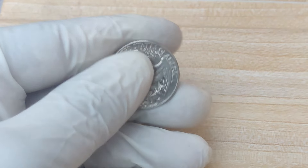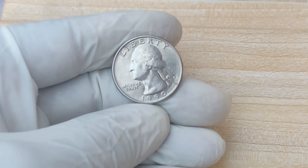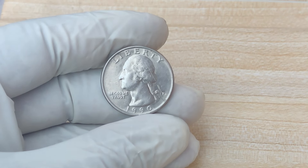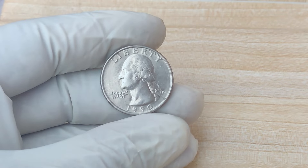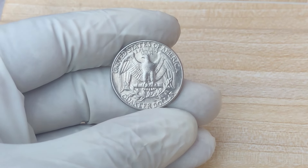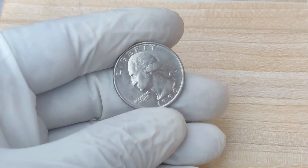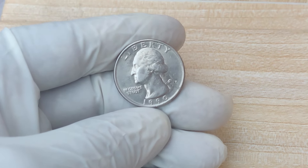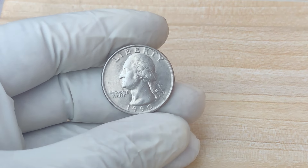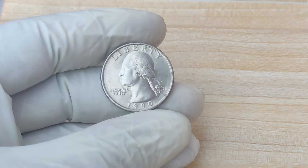The story of the 1990 P Mint Mark Quarter is a perfect example of how even the most ordinary items can turn into extraordinary treasures. From a 25-cent coin to a multi-million dollar collector's item, this coin's journey is a fascinating chapter in the world of numismatics. If you're a collector, you'll definitely want to keep an eye out for one of these rare gems. Who knows — maybe you could be holding onto a $1.5 million coin without even knowing it. Thanks for watching. Be sure to like, subscribe, and hit the notification bell for more fascinating content on rare coins, collectibles, and hidden treasures.